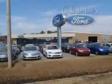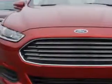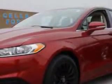Sell a Ford, creating customers for life. Check out this ruby red metallic 2013 Ford Fusion, equipped with a 4-cylinder engine and an automatic transmission.